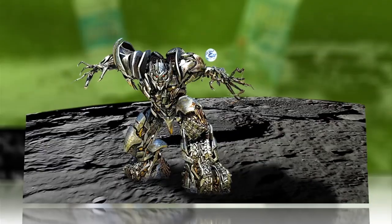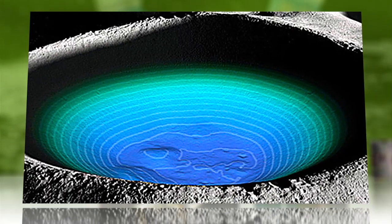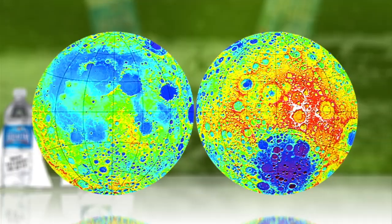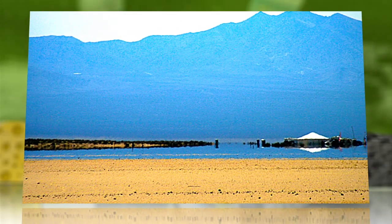Hopefully they're not giant destructive robots. Whatever the reflections mean, scientists say future studies of the crater and its neighbors are needed to see if we've discovered a lunar lake, or if it's all just a moon mirage.